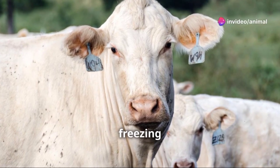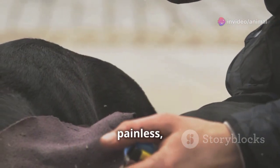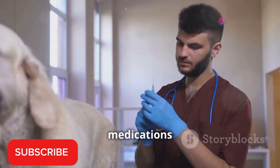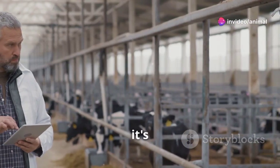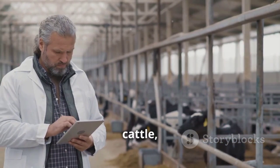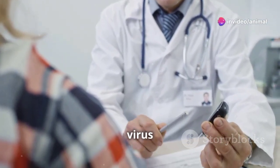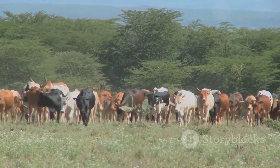Another option is cryotherapy, which involves freezing the warts off using liquid nitrogen. This procedure is relatively quick and painless, but may require multiple treatments to be effective. In some cases, your veterinarian may recommend topical medications or immunotherapy to stimulate the cow's immune system to fight off the virus. It's crucial to consult with your veterinarian to determine the most appropriate treatment plan, as factors such as the animal's age and health, the location and severity of the warts, and the risk of spreading the virus will all be taken into consideration.